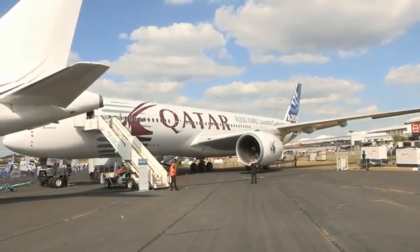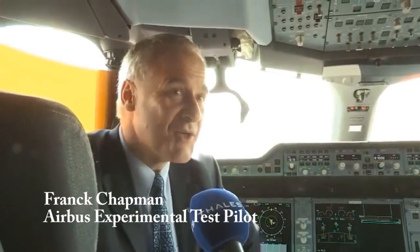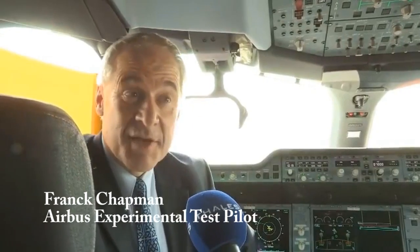Good afternoon everybody, we are live here at the Farnborough Air Show and we are in the A350 cockpit, together with the Airbus test pilot. Tell us all about it — how is the aircraft performing? Well, it's doing very well. We're nearly at the end of the flight test program now and we're looking forward to certification in September, and this is the first time of course it's been to Farnborough, so we're very excited.